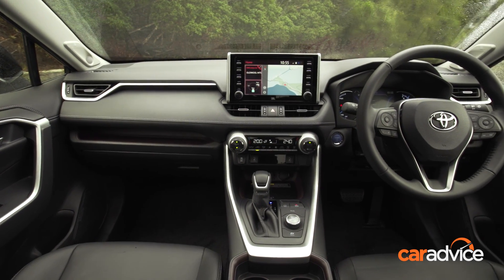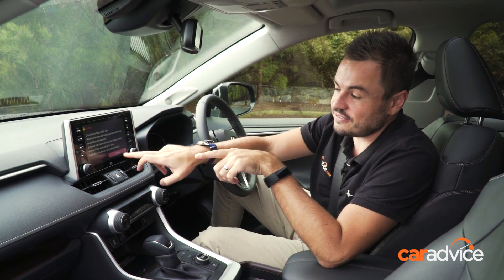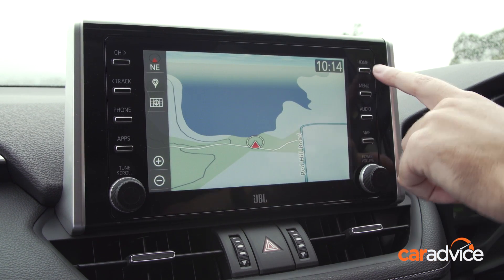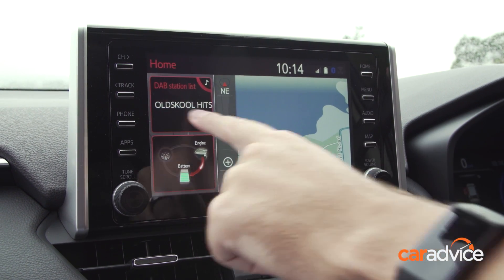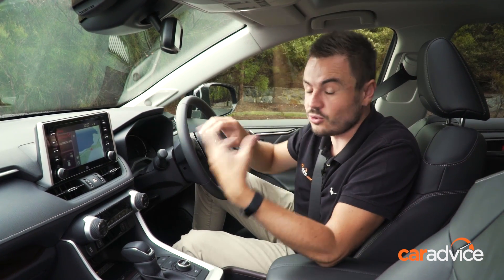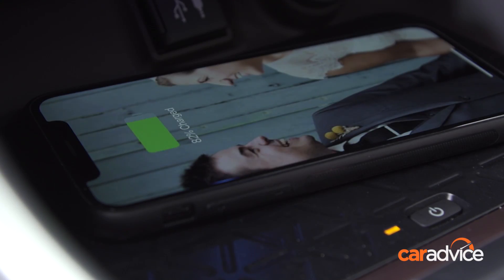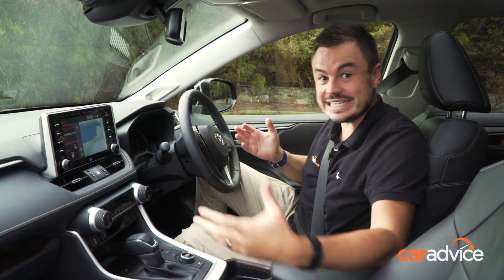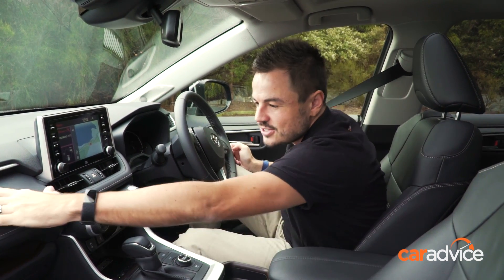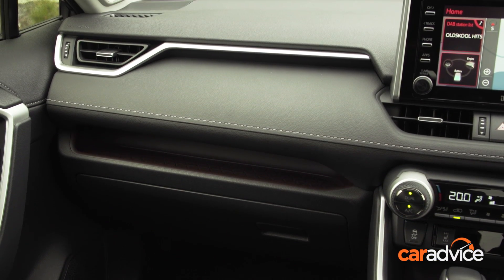In here is where Toyota has made the biggest strides, starting with this 8-inch infotainment screen. While it doesn't have Apple CarPlay at the moment, Apple CarPlay and Android Auto will be upgradable free of charge later this year — just take it into the dealer. High-res screen, easy to use, voice recognition as well. Down here, wireless phone charging — a really handy feature. Five USB ports littered around the cabin, plenty of storage too, and the thing that makes it feel really premium is all the soft-touch materials around the cabin. Feels like it's worth a lot more than it is.